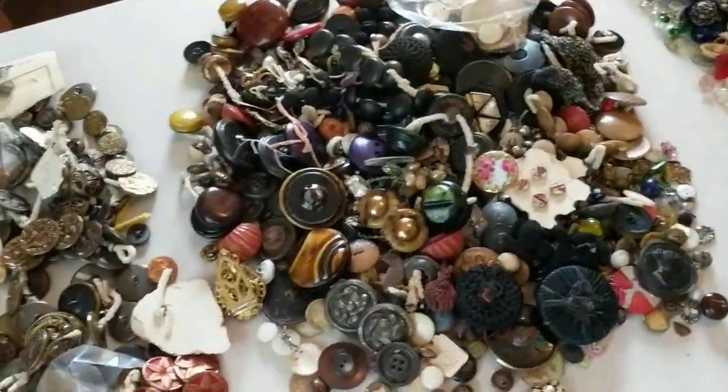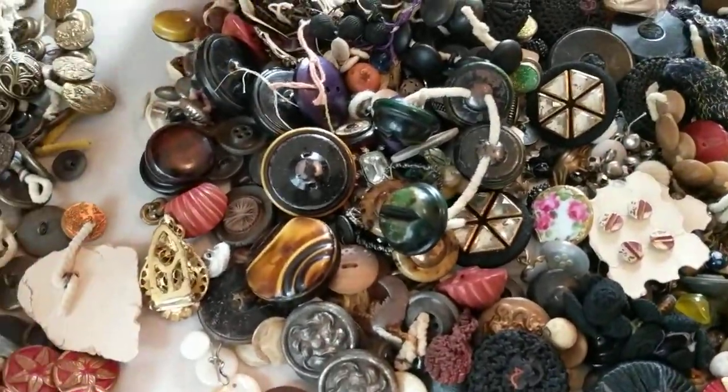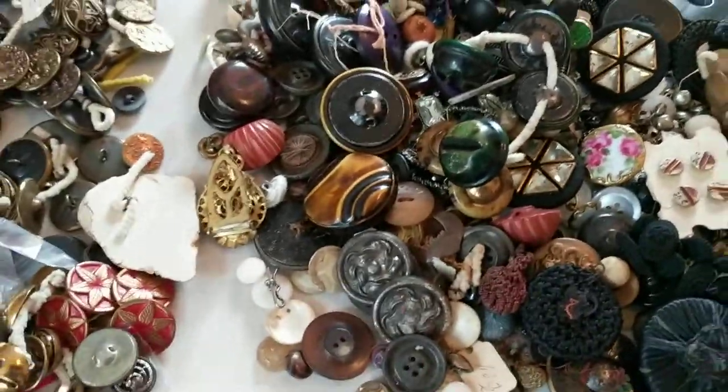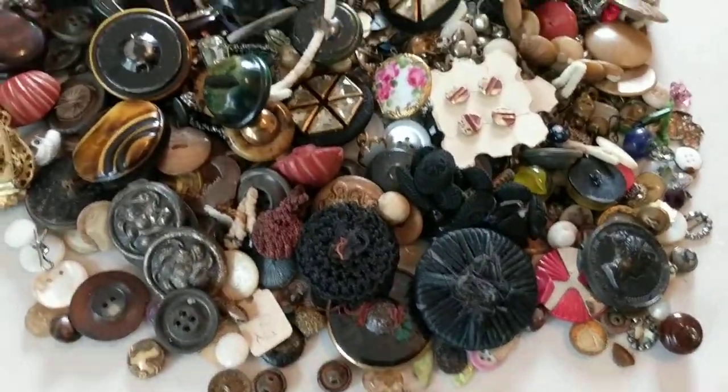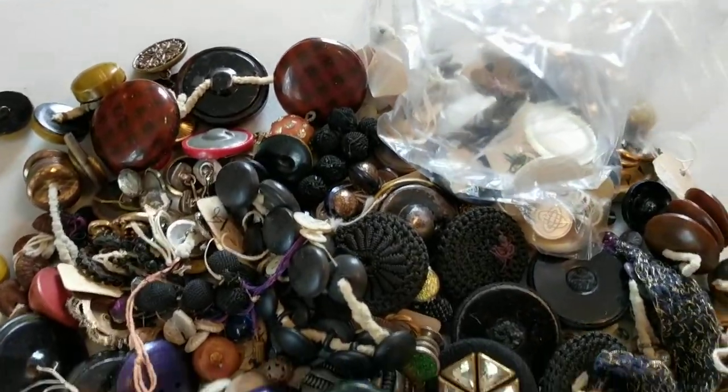This is a hodgepodge — I have no idea what's going on in this pile. There's fabrics and glass and rhinestones and a little bit of hand-painted stuff. I truly don't know what's going on in there. If you see something cool in there, please tell me.